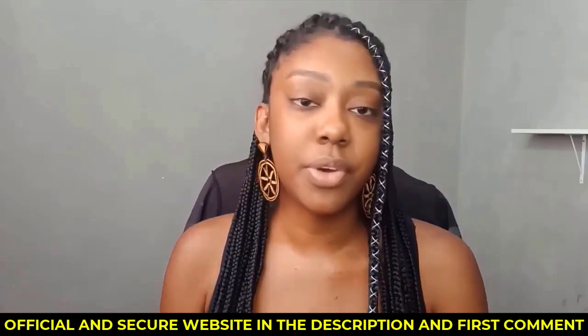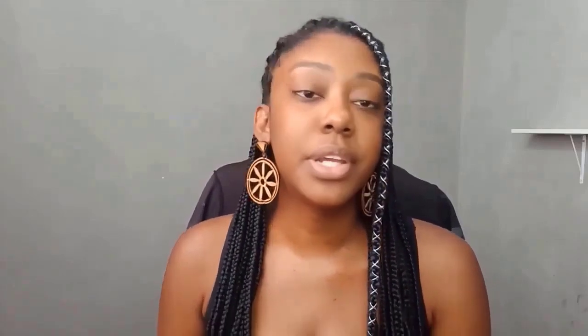In this video, I'm going to show you how All Day Slimming Tea can help you eliminate those stubborn fats and achieve the body of your dreams. So stay with me until the end because I have some valuable information to share.